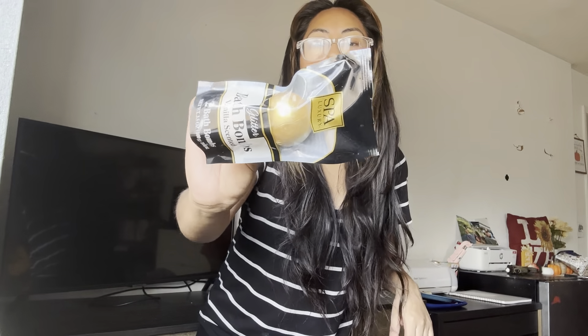My husband also likes giving the kids a creative bath time, so he got these cool little golden bath bombs. I really hope they make the bath actually look gold and luxurious.